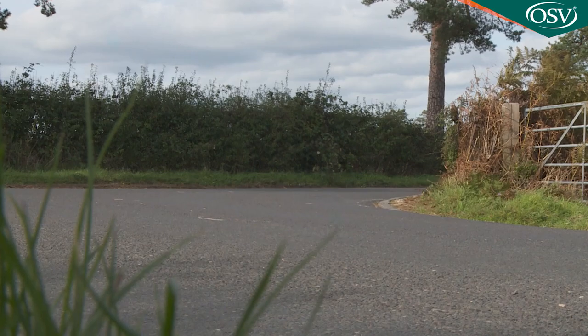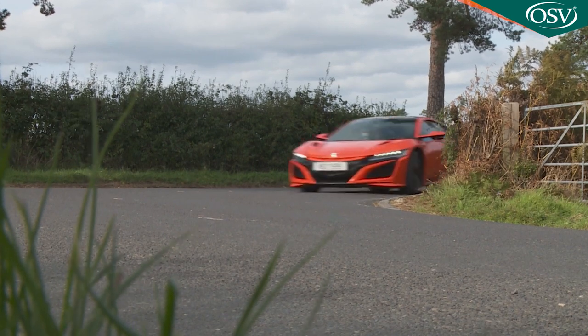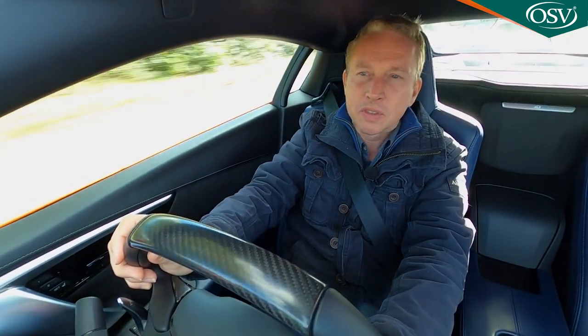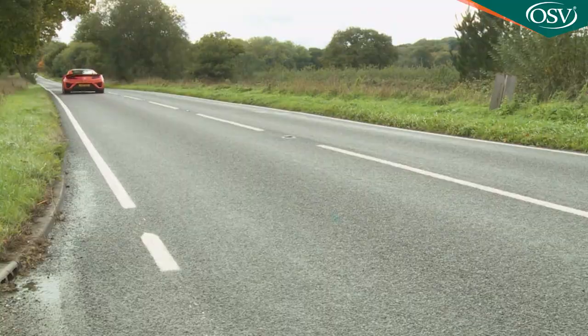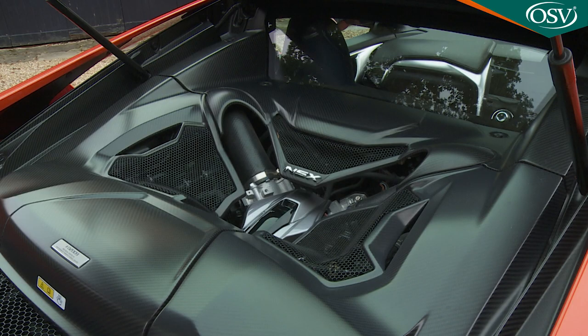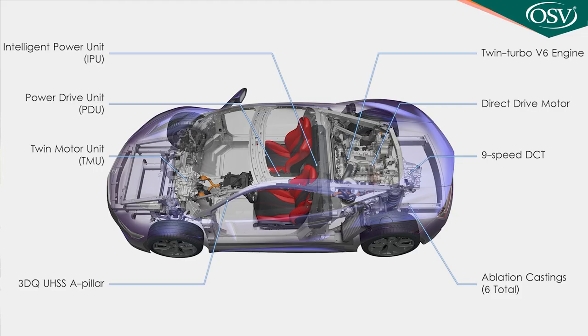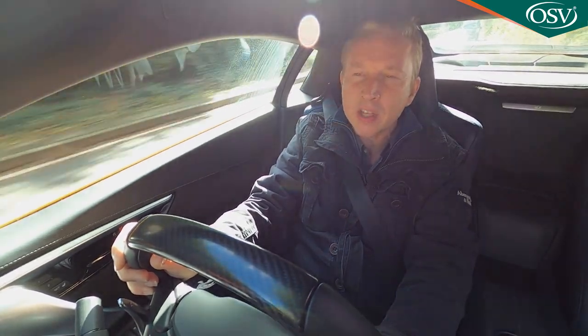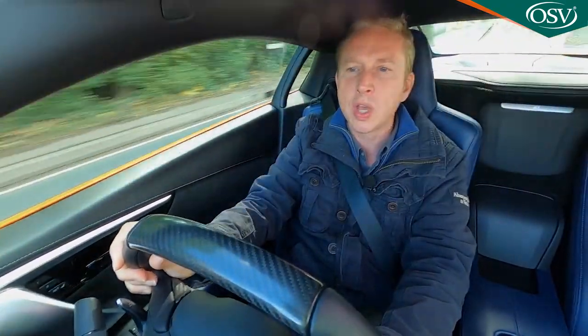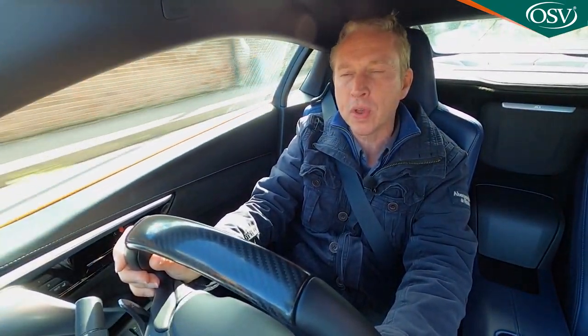This NSX inspires cornering confidence in a way most exotic rivals simply can't match, and it's certainly fast enough despite the inevitable weight that tends to afflict any car that mates electrical output with a turbocharged combustion engine. That twin-turbo power plant generates 500 horsepower, with a further 73 horsepower contributed by the combined efforts of the three electric motors. These work together to deliver an electrified boost that smooths over the slight reductions in torque in the upper and lower parts of the rev range.